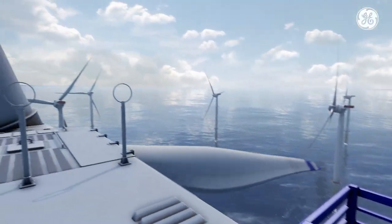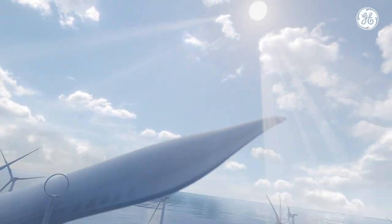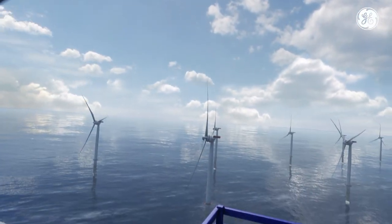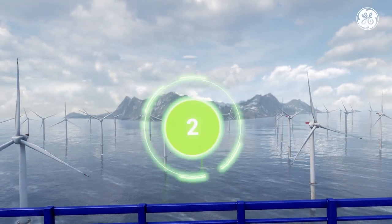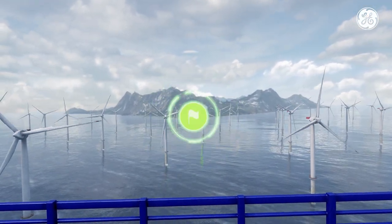Welcome to GE's Power in Flight Virtual Reality Experience. To begin your flight, look at the green checkpoint. Three, two, one, go!